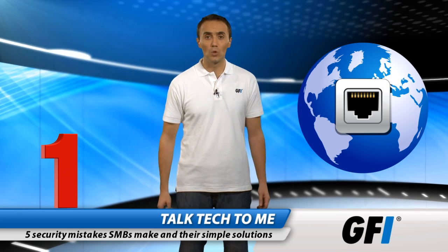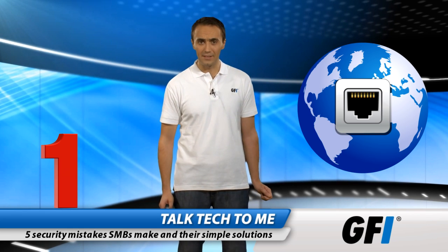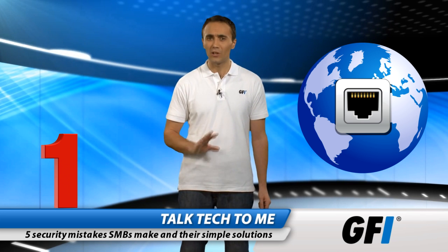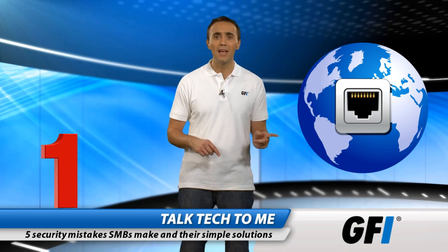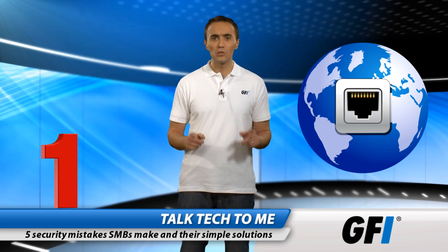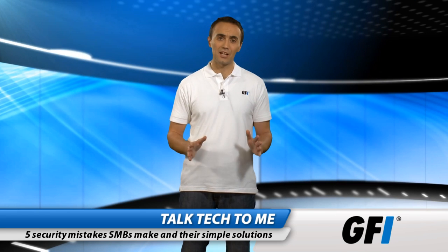The first is relying solely on an ISP or gateway appliance. If you put full trust in an ISP, the devices outside your network are not protected. On the other hand, if you use a gateway appliance, you're not safe from threats inside your network. The solution is to get layered protection.